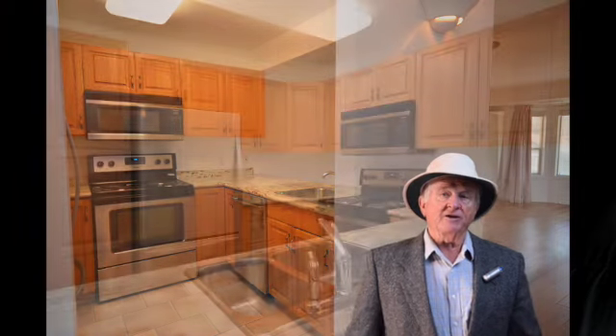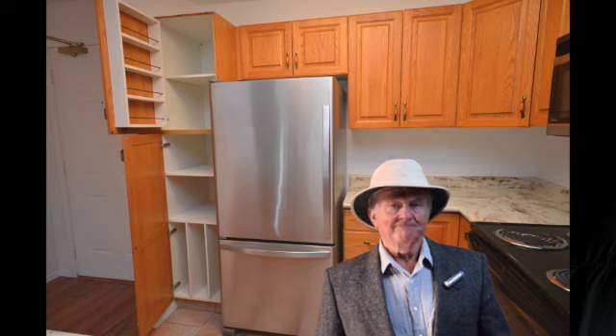Step inside — we've got two bedrooms and a year-round sunroom. Here's the kitchen with newer countertops — it's well planned with plenty of storage and a pantry beside the fridge. The stainless steel appliances are newer, and it's open to the living and dining area.